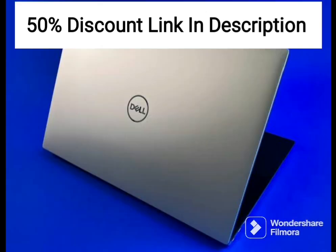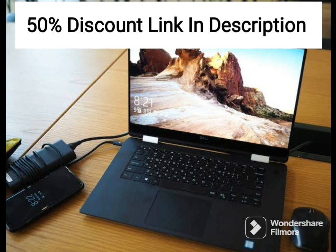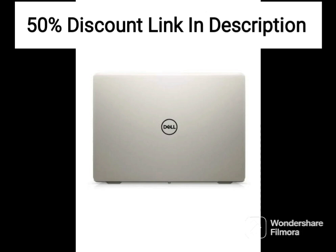The inclusion of Windows 11 and Microsoft Office 2021 makes it a compelling choice for those who need a device for work or school. Overall, the device is a great value for the price and is worth considering if you're in the market for a new laptop.